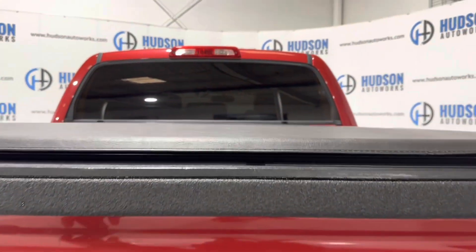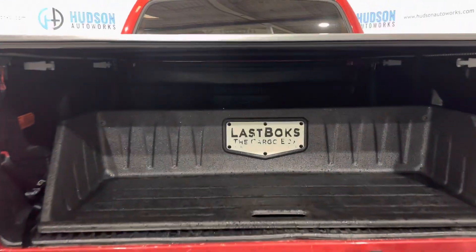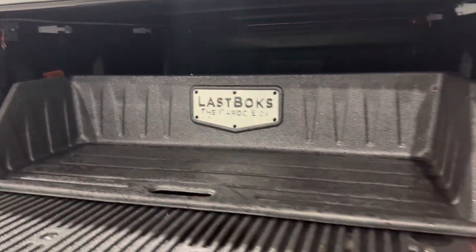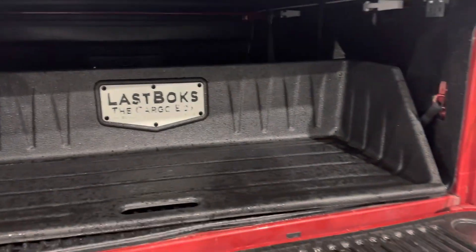Moving to the tailgate — this does have a dampened delayed opening for softer access. There is also an aftermarket utility box in the rear bed. It slides forward and aft, and whenever you're done you can close it right back up.